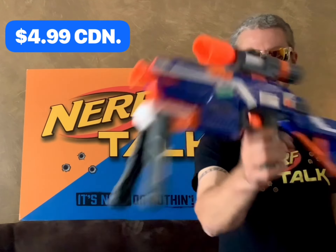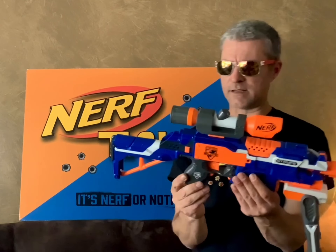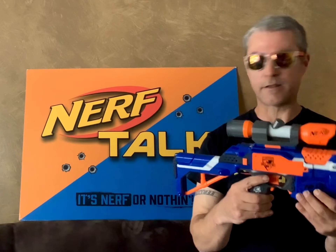Now this next one I am also calling a thrifting treasure. Take a look at this — a Strife with all the attachments, $4.99. When I saw the price I was like, no, that can't be right, there has to be another sticker on here — and you know what, there wasn't. I brought it home, put some batteries in it, and it works just fine.